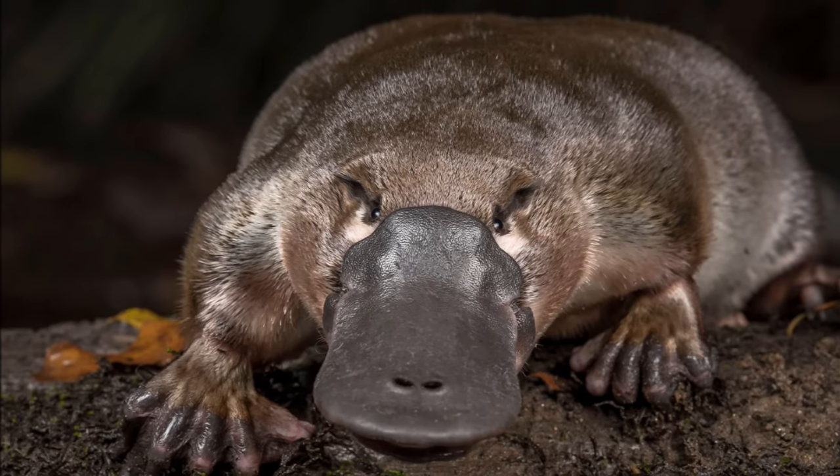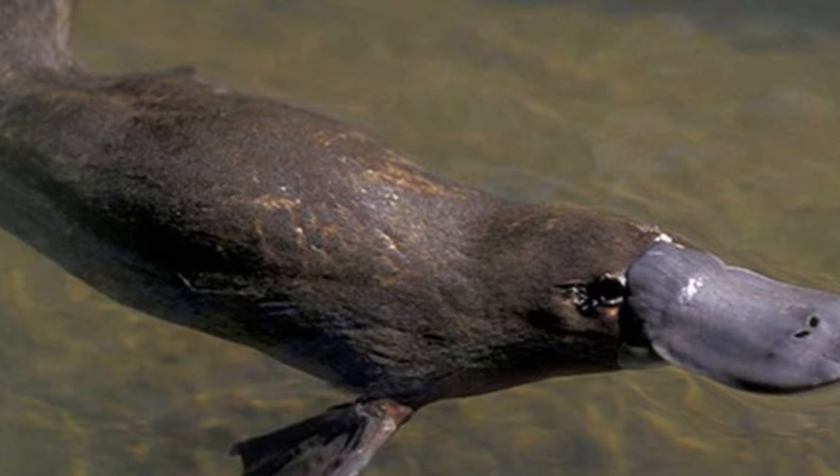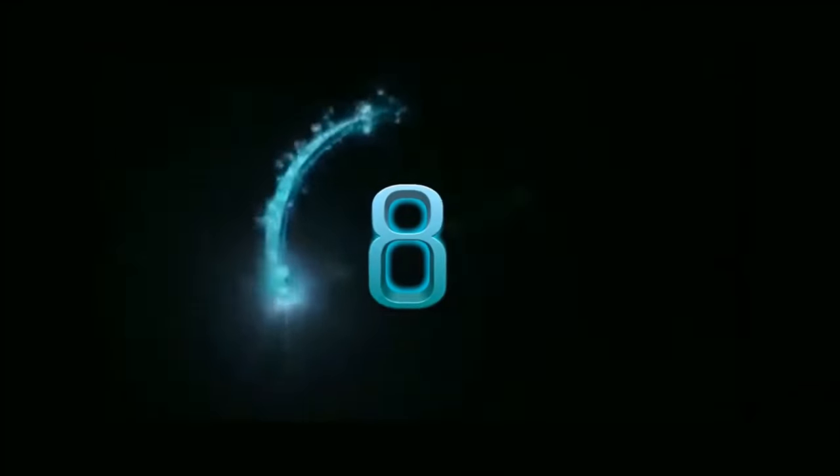They call Australia their home. Yes, you heard that right — they lay eggs. It's a mind-boggling twist that adds to the intrigue surrounding these wonderfully quirky creatures.